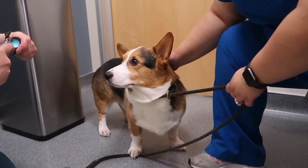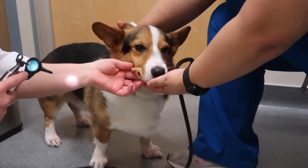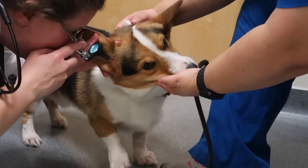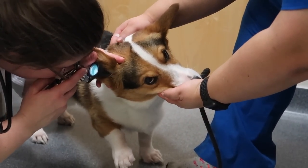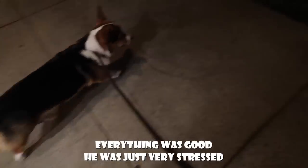Let me check your ear, buddy. Good dog. You're so brave. You just got an anti-nausea injection. They said that it usually does the trick. And I gotta cook for him right now. We're gonna make some rice porridge because that's really easy to digest.